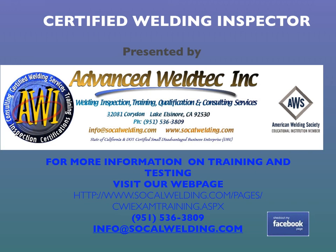This is George Rolla, Senior CWI with Advanced WeldTech Inc., wishing you good luck.